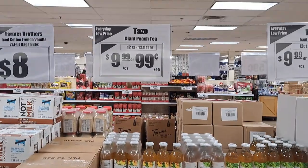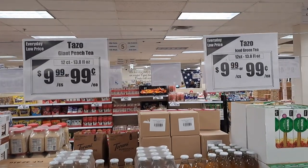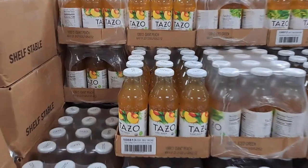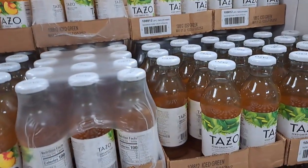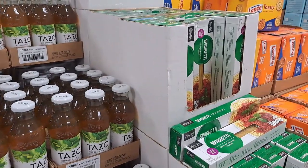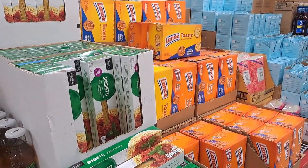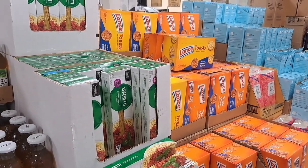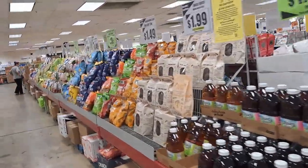I think my daughter drinks Tazo green tea — I don't know the prices but they're different. There's giant peach iced green tea, spaghetti right next to it, Lance toasty peanut butter crackers — not bad. We'll go for a little bit.